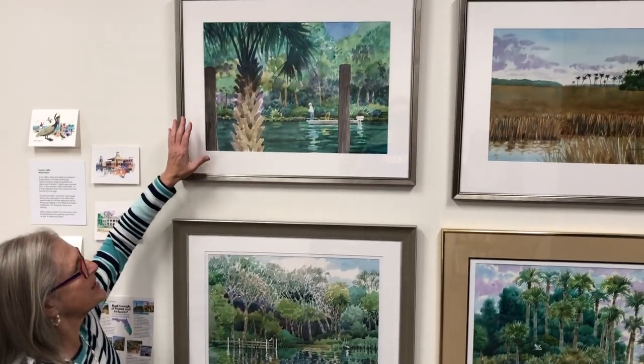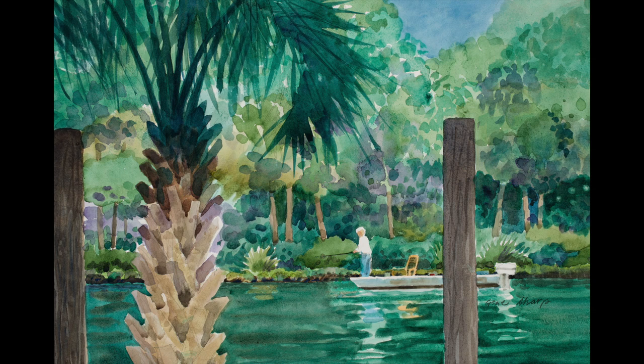This painting is in a canal right near where they lived and a woman is standing at the end of her boat fishing. This is probably painted from their dock right by where they lived.